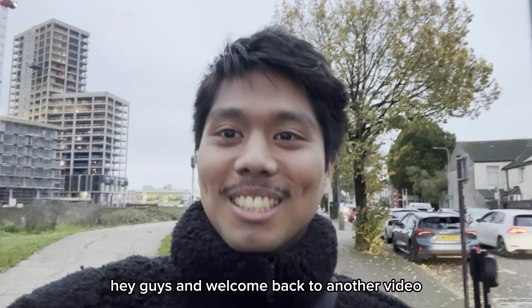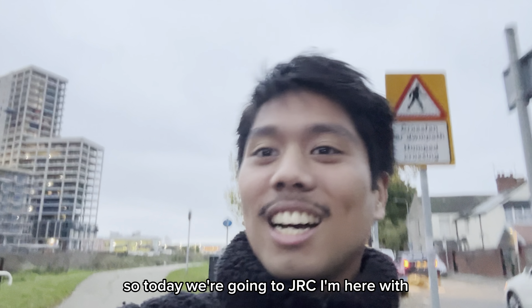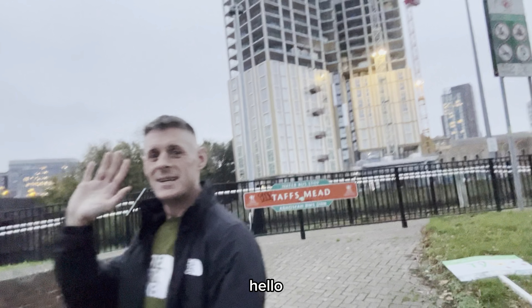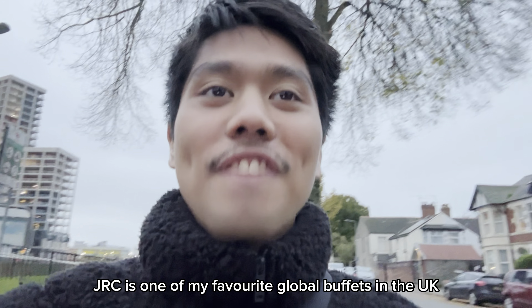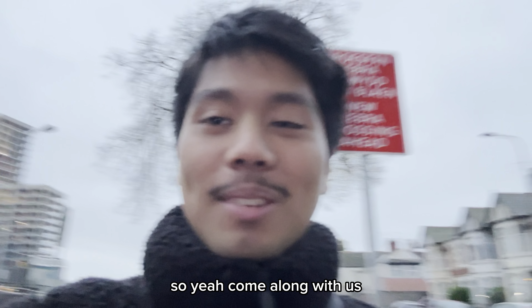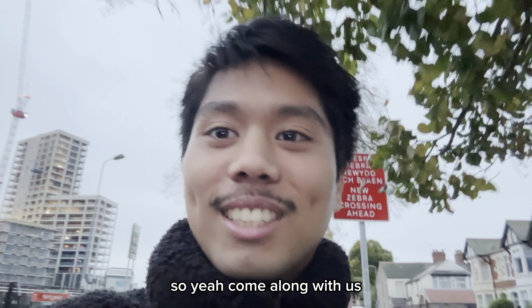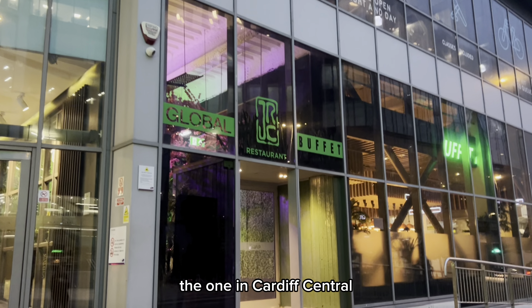Hey guys, welcome back to another video. Today we're going to JRC — I'm here with Rob. JRC is one of my favorite global buffets in the UK and it's a chain. Come along with us. Here we are — the one in Cardiff Central!